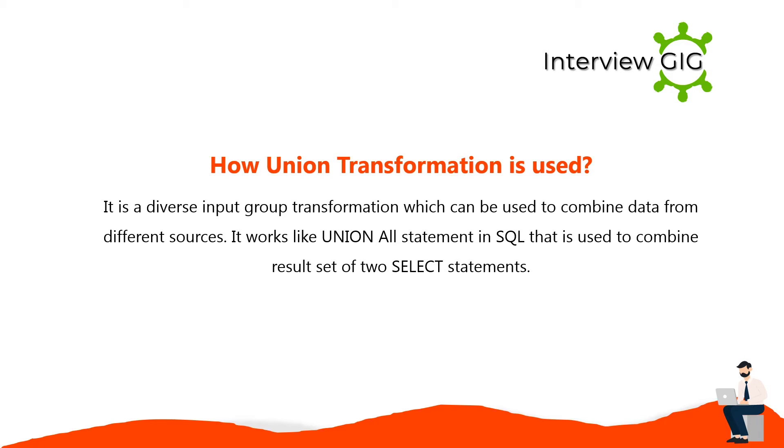Union transformation is a diverse input group transformation which can be used to combine data from different sources. It works like a UNION ALL statement in SQL that is used to combine the result set of two SELECT statements.